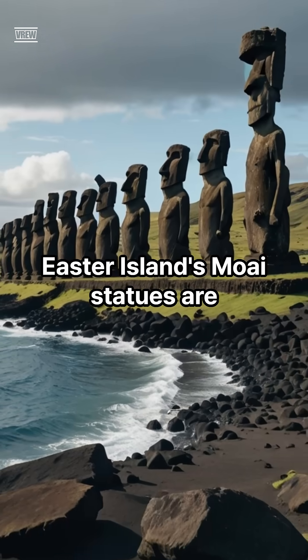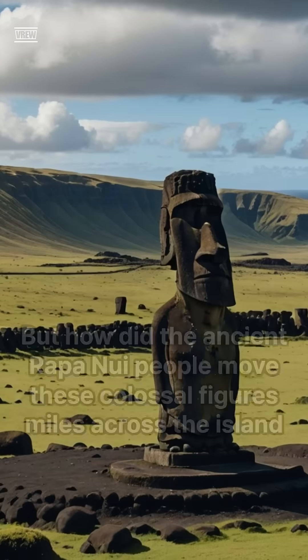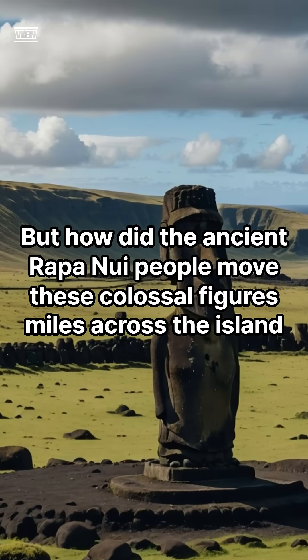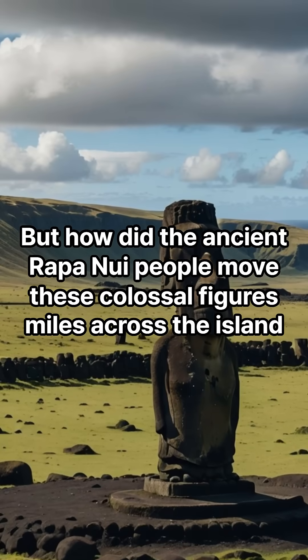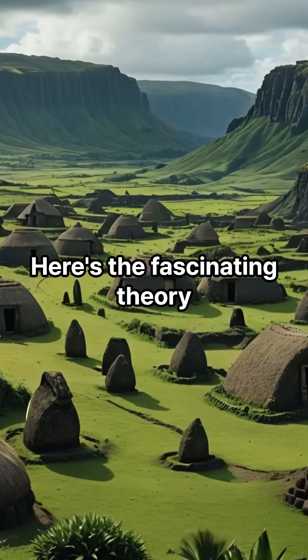Easter Island's Moai statues are massive — some weighing 80 tons, standing 20 feet tall. But how did the ancient Rapa Nui people move these colossal figures miles across the island without wheels, animals, or modern machinery? Here's the fascinating theory.